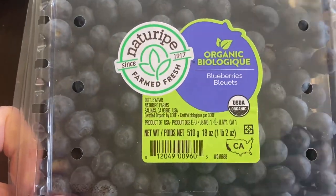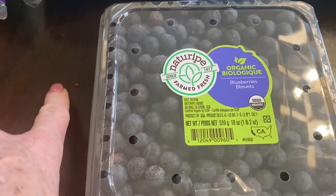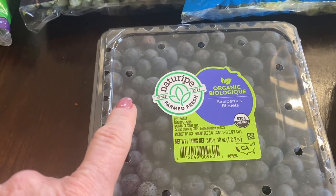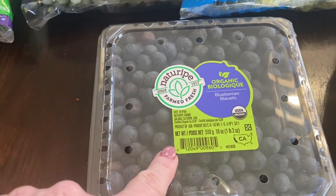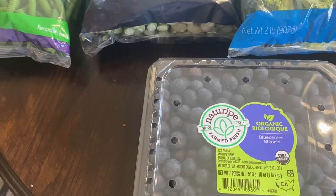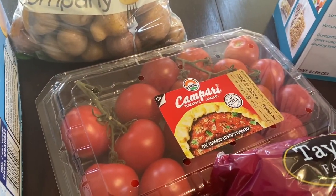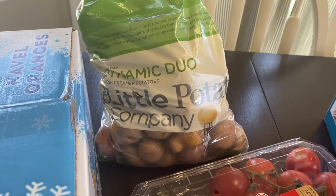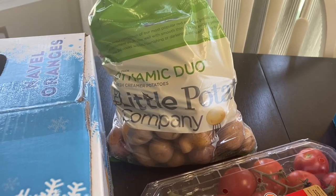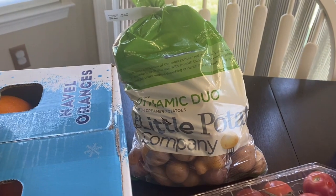This one killed me — an 18-ounce container of blueberries at $9.99. I don't buy organic everything, but berries are one thing I really do try to buy organic because they're sprayed the most with pesticides, especially strawberries. Then I got Campari tomatoes — $6.99 for two pounds — and our favorite Little Potato Company potatoes for $6.99. They're so quick to cook and make great crispy smashed potatoes or little parsley potatoes. We love them.